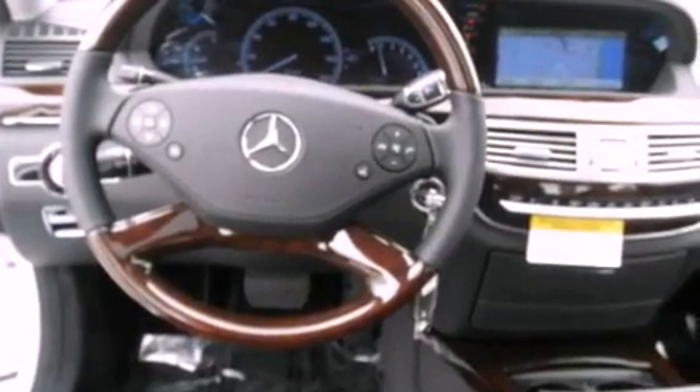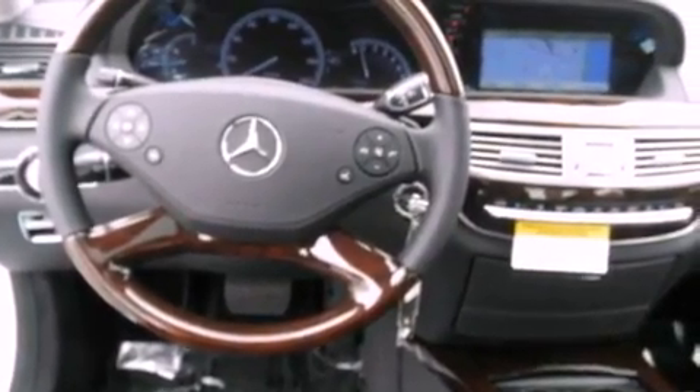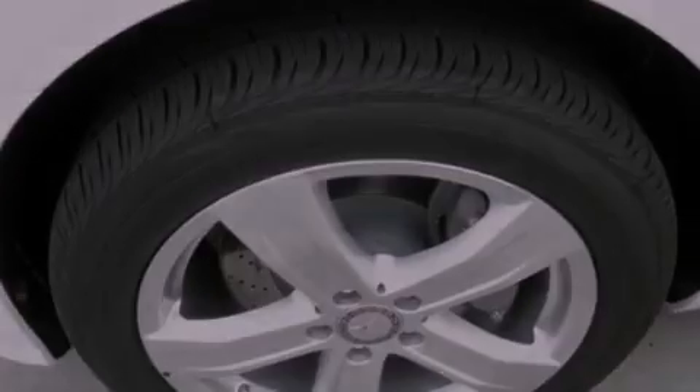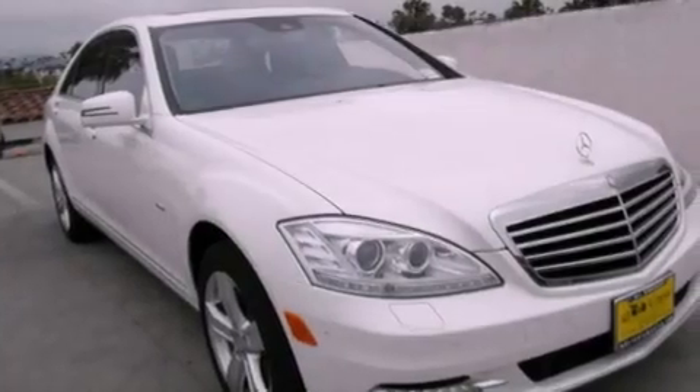Also included are a leather-wrapped steering wheel, a passenger side vanity mirror, a security system, traction control, an auto-dimming rear-view mirror, and rain-sensing windshield wipers that can turn on automatically if their sensor identifies water on the windshield.